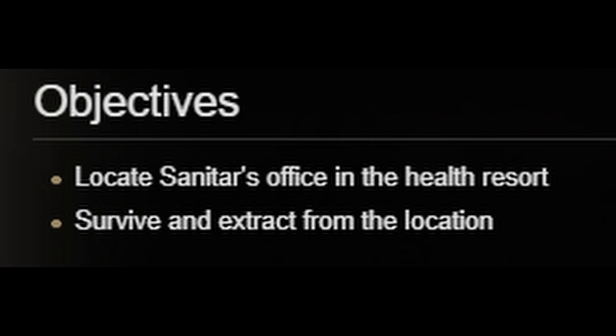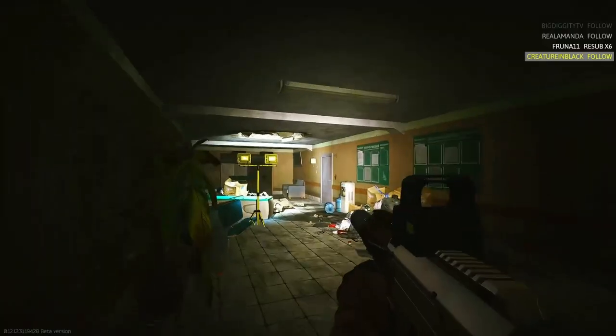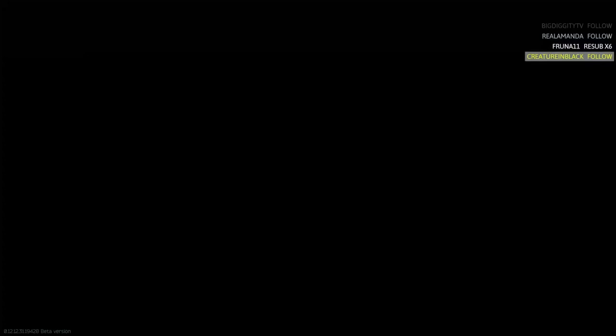The objectives for this task are to locate Sanitar's office in a health resort and to survive an extract from the location.